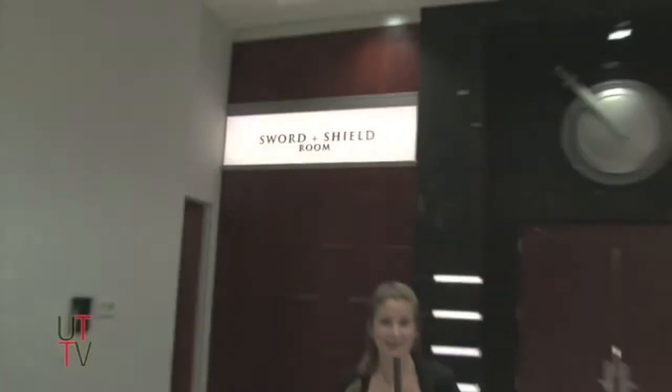We are standing in front of the Sword and Shield Room, a newly added conference room in UT's Martinez Gym. What goes on in there? Do people fight? Do they practice fencing? Are we going to have a new fencing club?